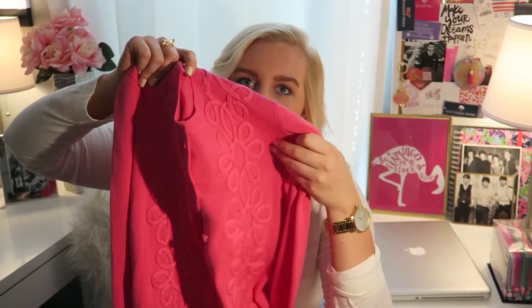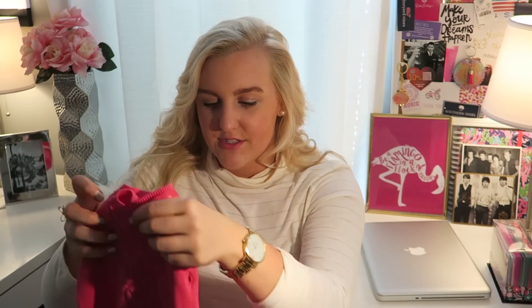Moving on to sweaters — this is a cardigan from Lilly Pulitzer with really pretty detailing on the side. I think any cardigan is great for fall because it lets you keep wearing tank tops when it's still too hot for turtlenecks and heavy layers. You can take the cardigan off if it's still too warm — they give you a lot of options and are really fun to layer.